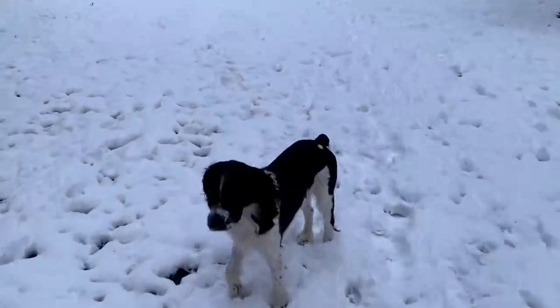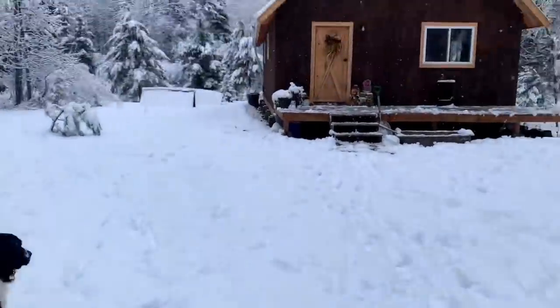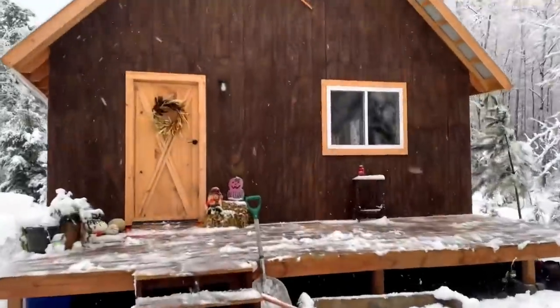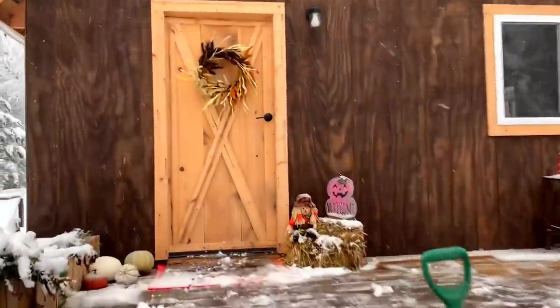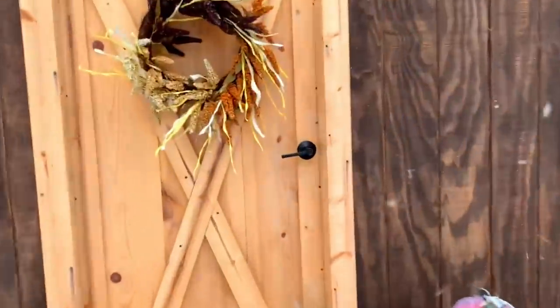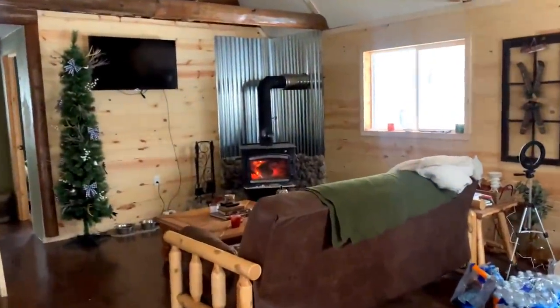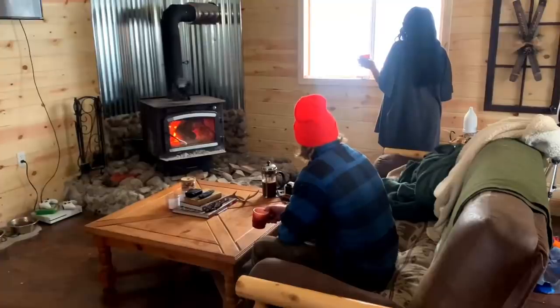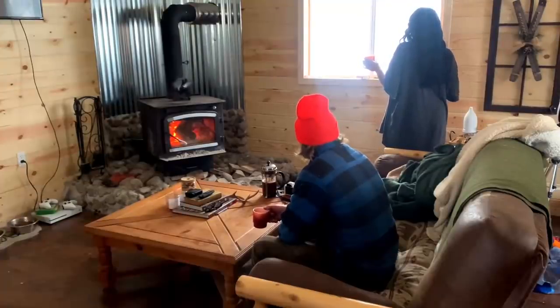Skeeter, are you just loving life? Birds are still around, huh?